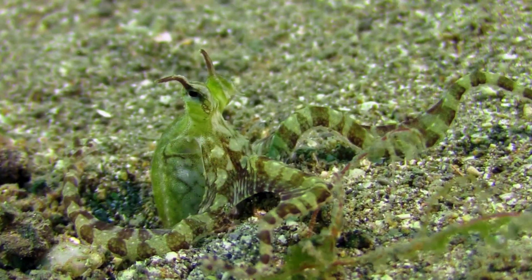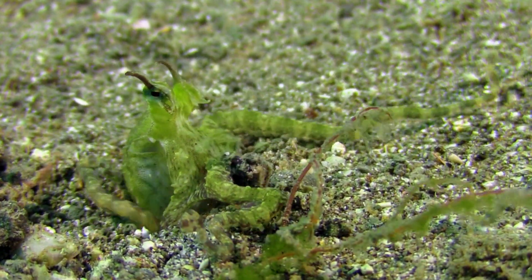The mimic octopus is the most popular on Induna at the moment and I found some exciting new footage. We've seen how it mimics flatfish, jellyfish, and even seaweed, turning a nice green colour.